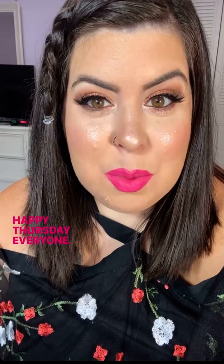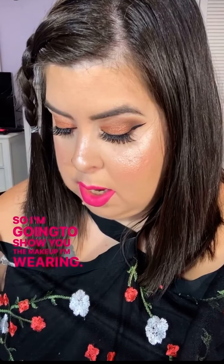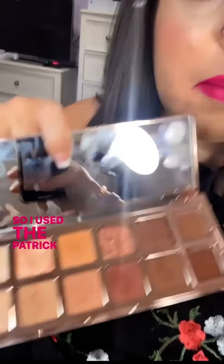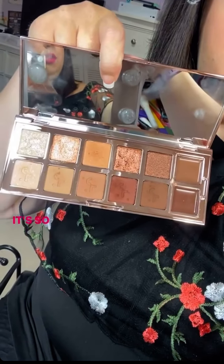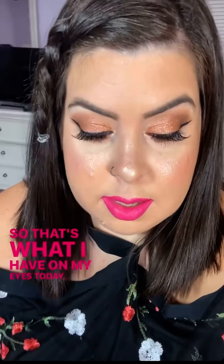Happy Thursday, everyone! I hope you're all having a great day. I'm going out later, so I'm going to show you the makeup I'm wearing. I used the Patrick Ta eyeshadow palette — Major Dimensions, the first one. It's so pretty. I love this palette. That's what I have on my eyes today.